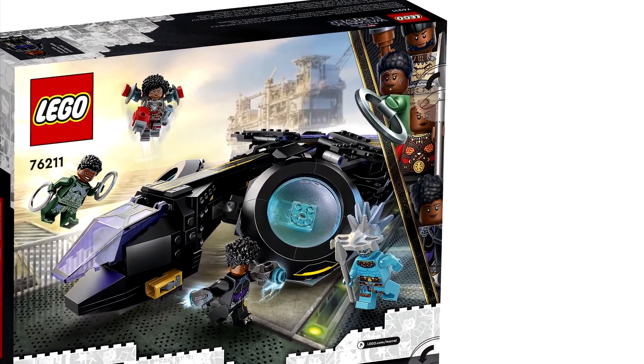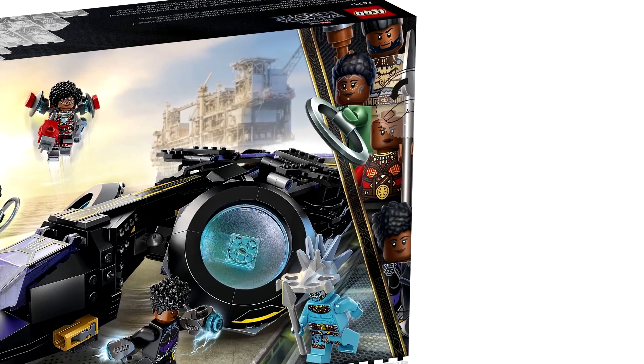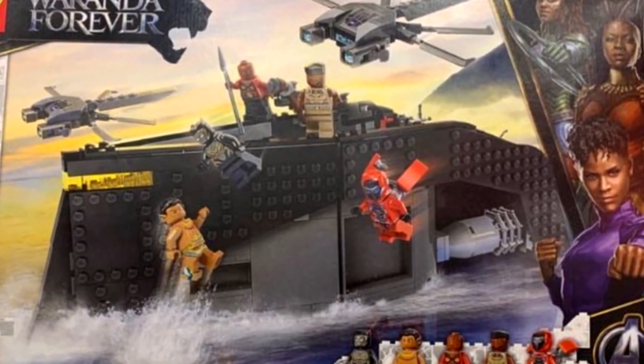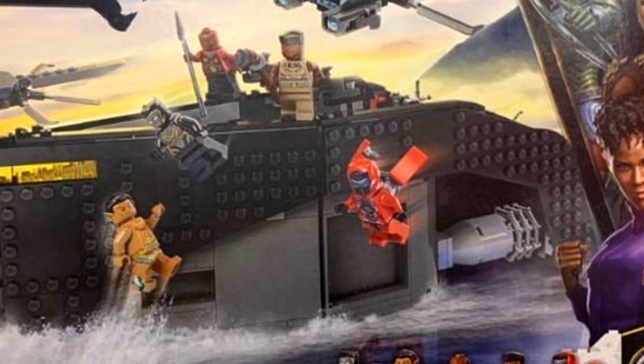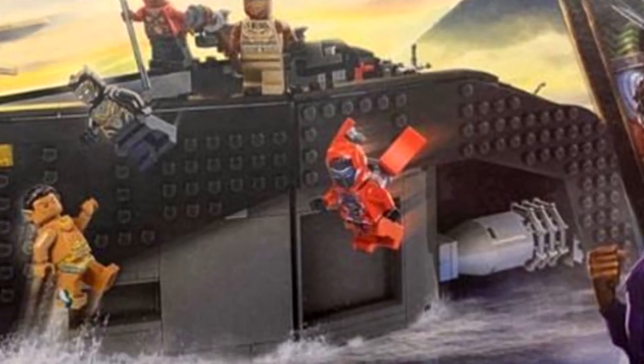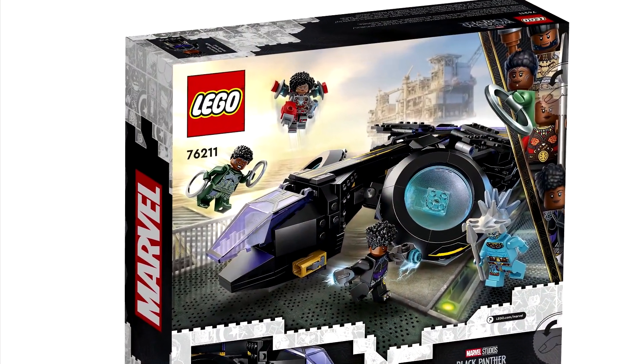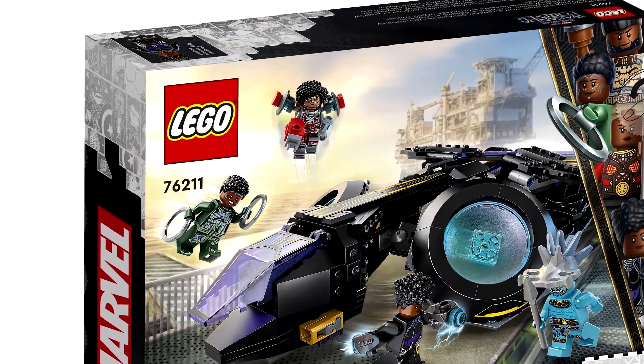Speaking of new outfits, we get an exclusive variant of Ironheart Mark II — the full Iron Man-esque armor for Riri. The one in that flyer set is a bit of an incomplete version, since that seems to be the Mark I. I really love the helmet in this set in particular.